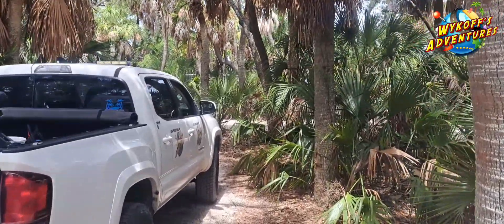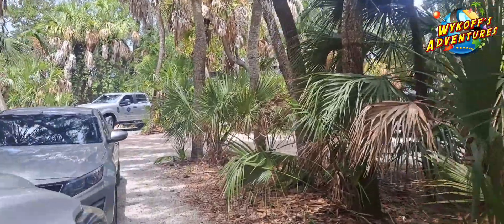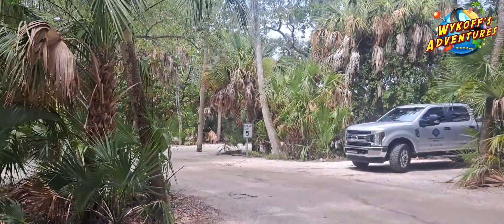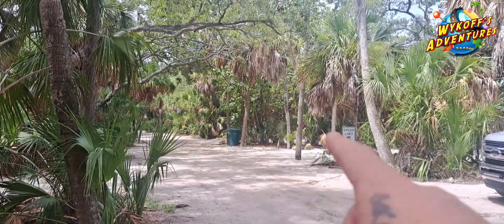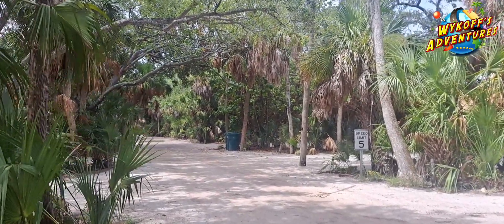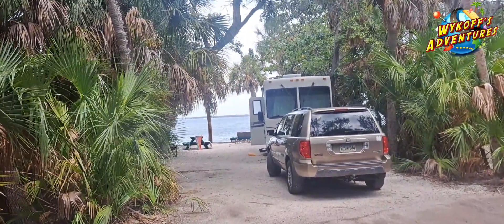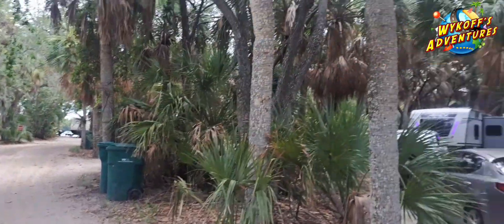Let's go ahead and walk out here real quick and show you guys — that's our front lot. Our last campsite was one down, the third one there was our last spot, and then now there's our front view. That's a beautiful view. And then boom, here we are.